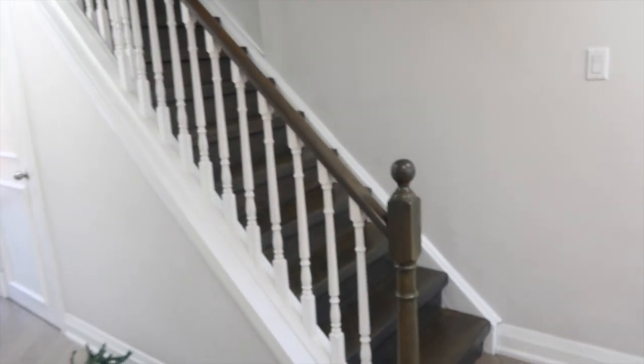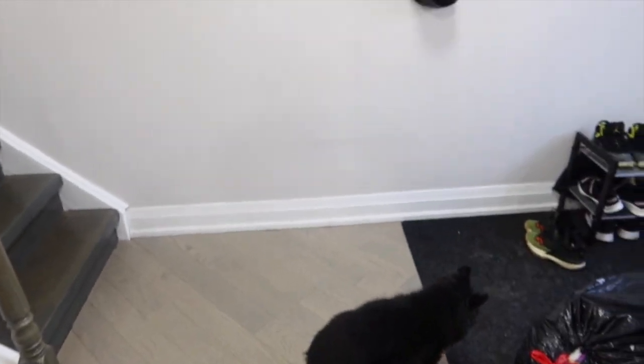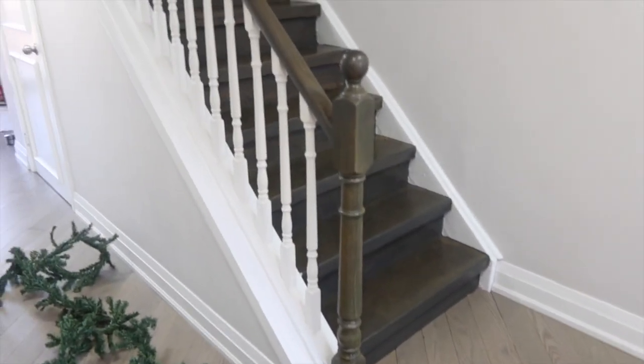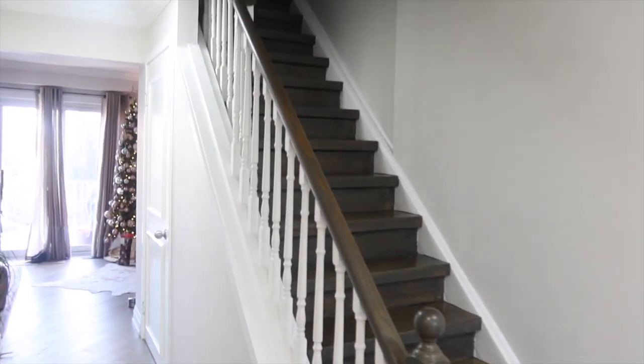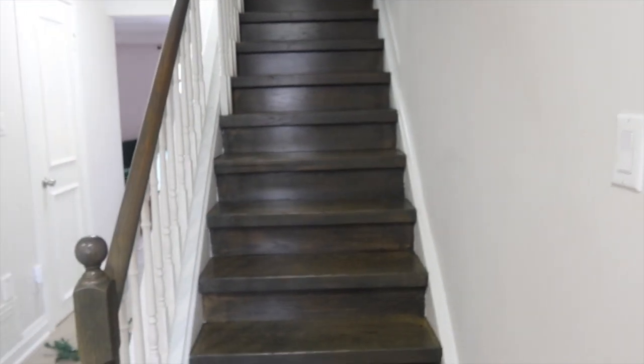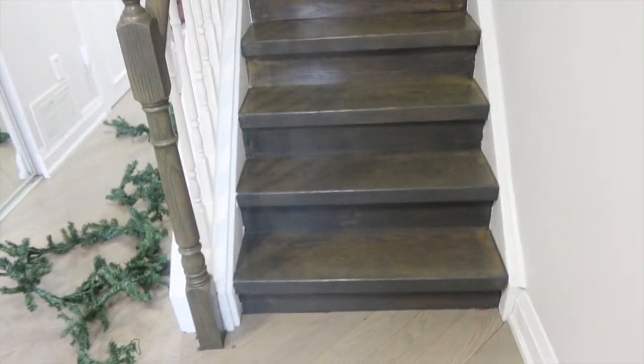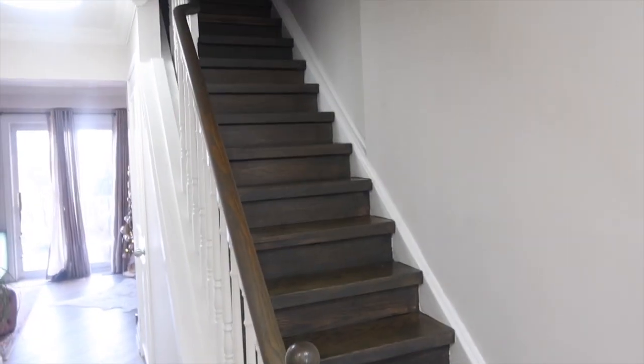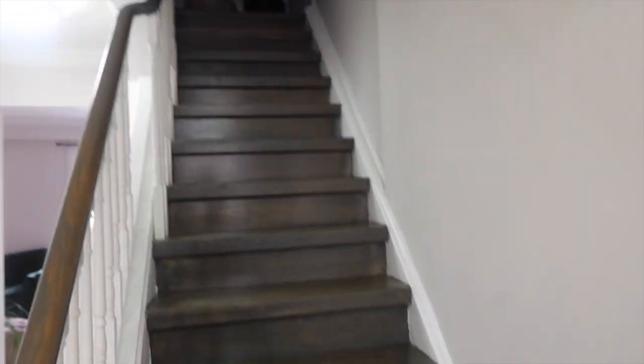I have a senior dog with cataracts and there she is — she has a hard time navigating the stairs. I feel like it just looks like a wall to her. And I also wasn't really happy with the workmanship — it looks a little messy, maybe a little amateurish. So I decided I'm finally just going to bite the bullet and redo it.